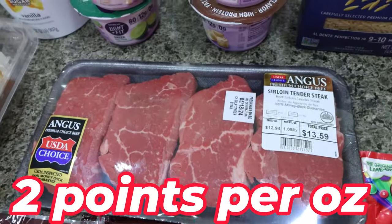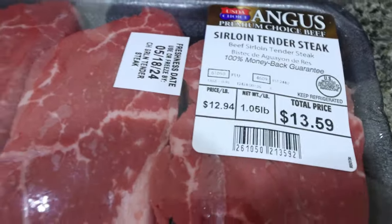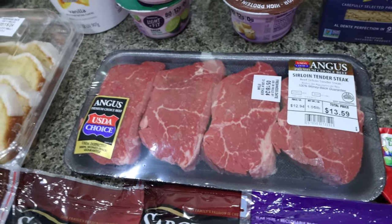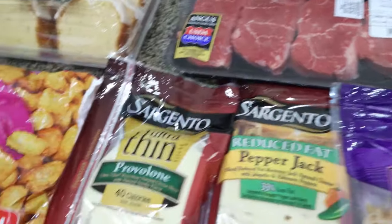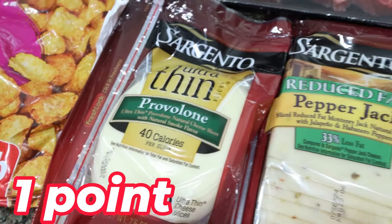I needed some sirloin steak for my lunch meal prep. Look how expensive it was — they didn't really have a lot of options for sirloin. I wanted a loin steak because it's less fatty, less points, less calories, less fat. So I bit the bullet and picked it up — it'll be delicious in my lunch meal prep. And then I did get quite a bit of cheese: some ultra thin provolone cheese, also for my lunch meal prep.